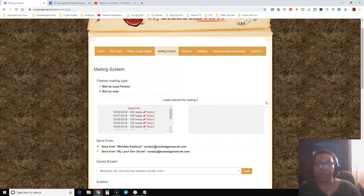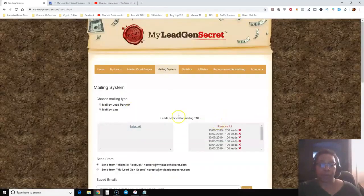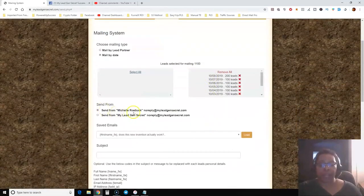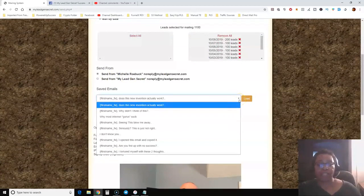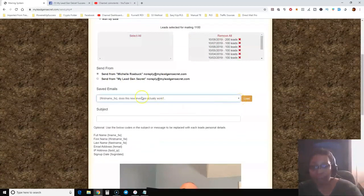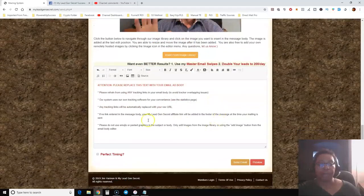This is where you mail your leads. You don't need an autoresponder — they have their own internal mailing system. You can mail by lead partner or by date. You click 'Select All' to mail all your leads, and as you can see I have 1,100 leads I can mail to. You can send from your own name or from My Lead Gen Secret. I have several emails already saved here that I can reuse.